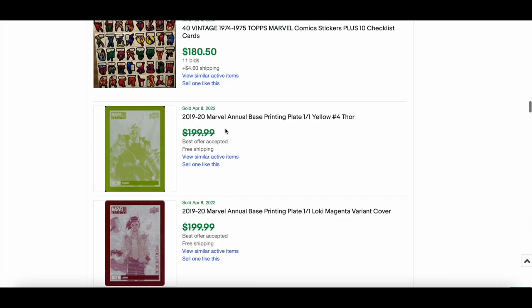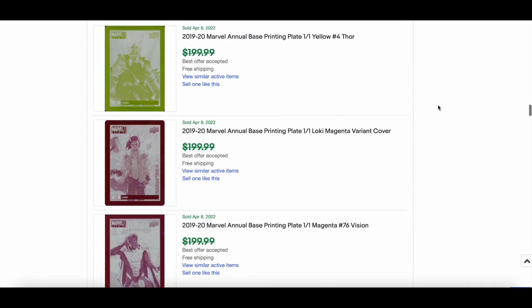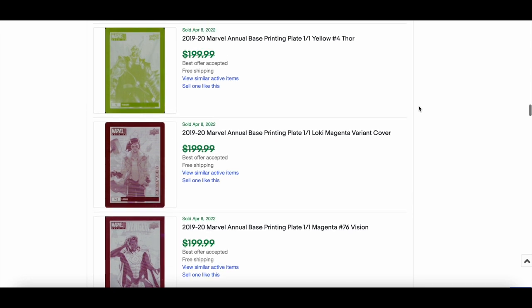40 vintage Topps Marvel comic stickers still going well — graded ones selling too — $180 for that. Loads of Annuals selling, consistently every single day. People buying the holograms, trying to get sets together. Upper Deck e-Pack also has the 2020 Marvel Annual where you can buy packs and boxes online. I'll be doing a live at some point to hang out and discuss Marvel Annuals.